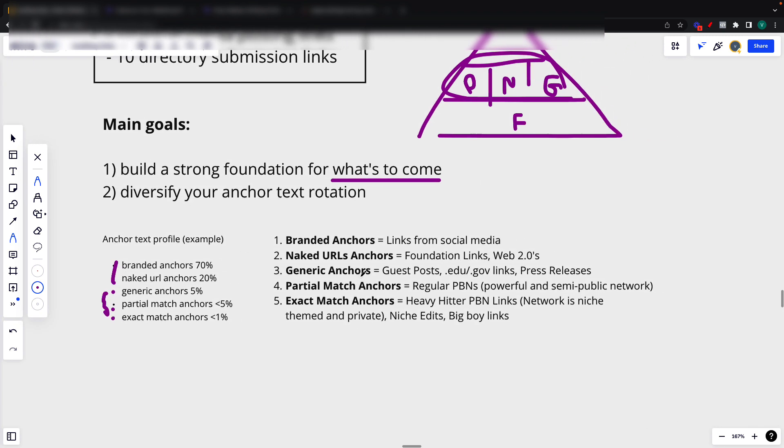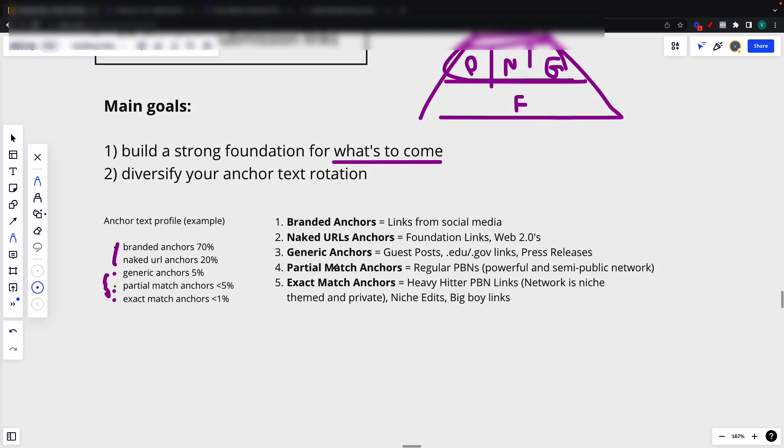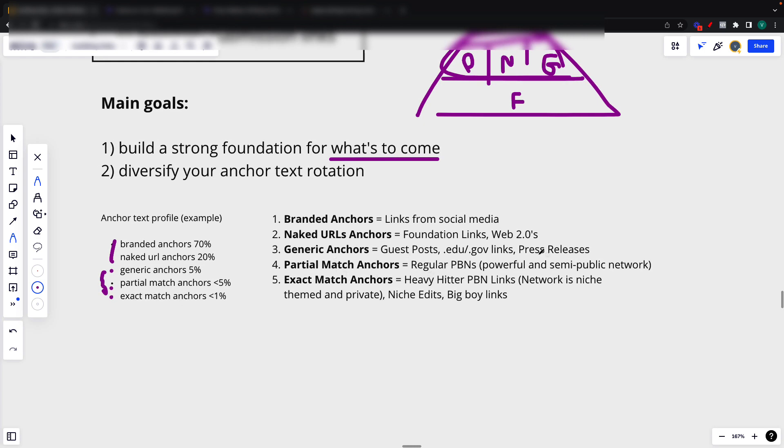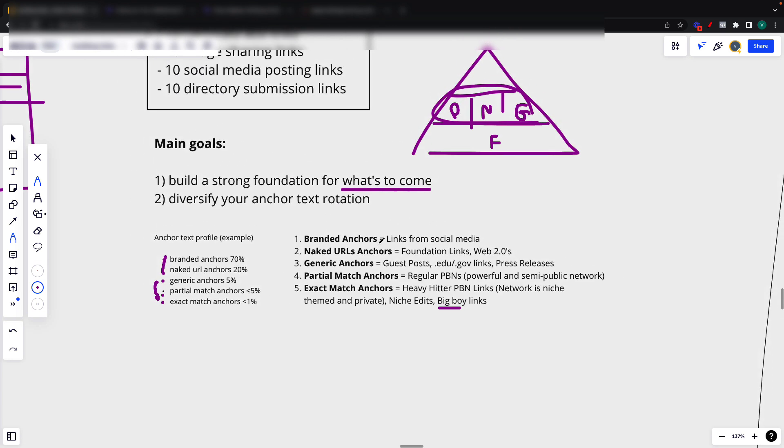I have a video solely on this, but basically what I do is use links from social media for branded anchors. For naked URL anchors, I use foundation links and Web 2.0s. Generic anchors — which are the 'click here,' 'learn more,' 'see more' types — I use guest posts, profile links, and press releases. Partial match anchors I use just PBNs, and exact match anchors I use on the heavier PBN links, niche edits, and other big boy links. But that's a video for another time.